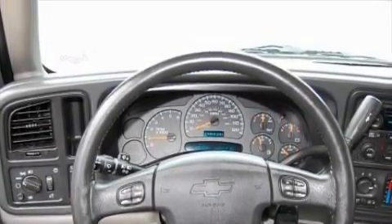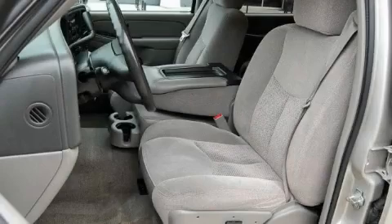The solid eight-cylinder engine, connected to a smooth-shifting automatic transmission, is comfortable and smooth whether cruising on the highway or stop-and-go in the city.